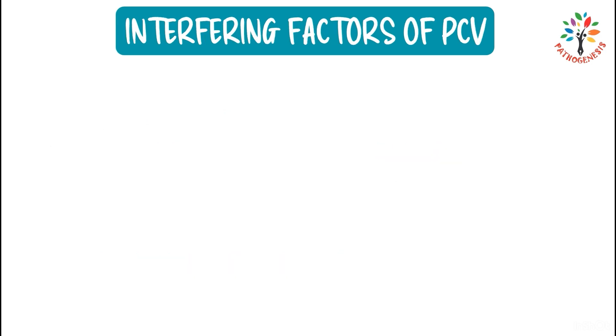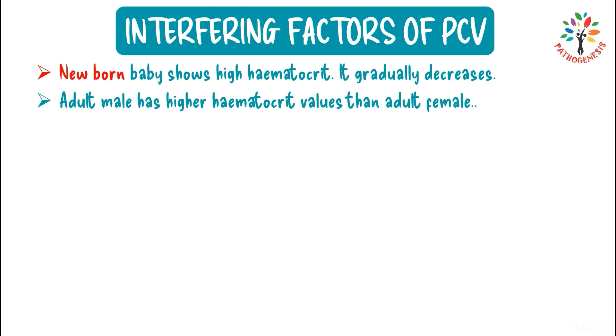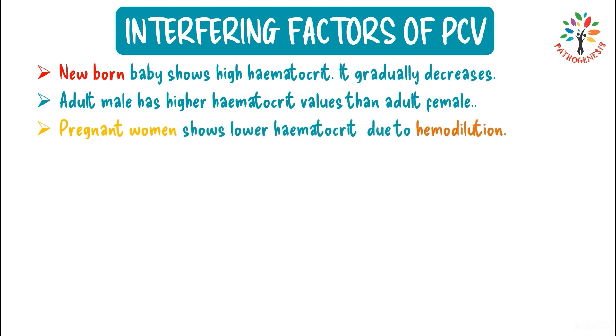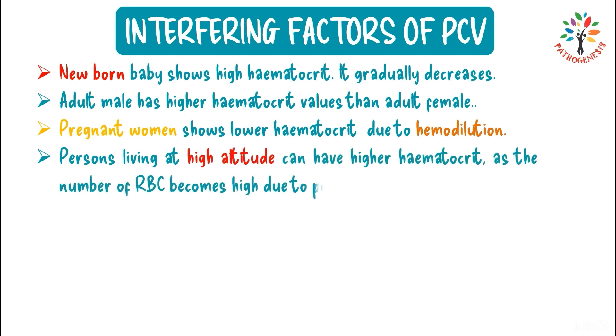Interfering factors: several physiological conditions cause hematocrit to deviate from normal. Newborns show high hematocrit values that gradually decrease. Adult males have higher hematocrit than adult females. Pregnant women show lower hematocrit due to hemodilution. Persons living at high altitude have higher hematocrit because the persistent hypoxia increases red blood cell production.